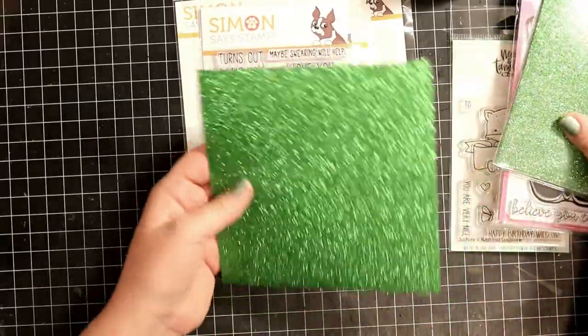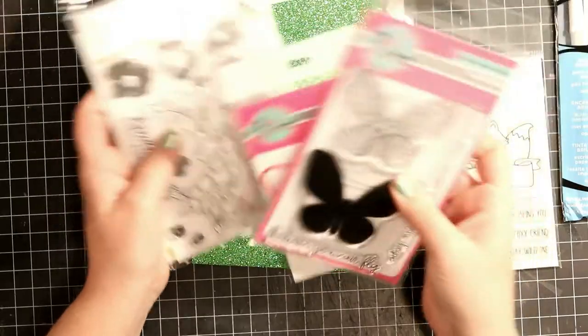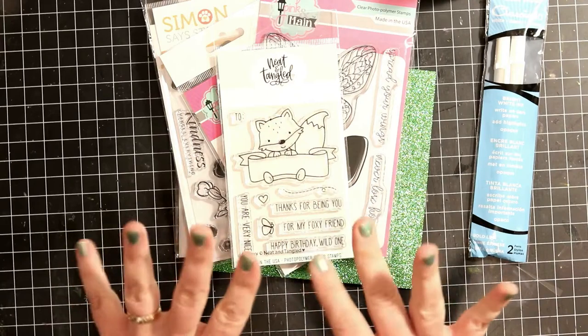So this is the little haul I got from Simon Says. I'm really looking forward to trying the Pink and Main and Neat and Tangled especially. Thanks for watching, see you later!